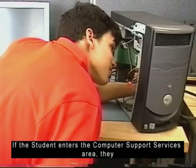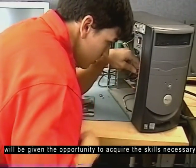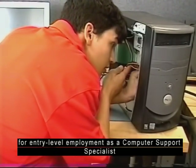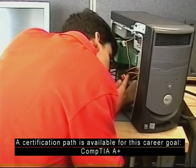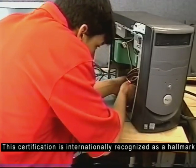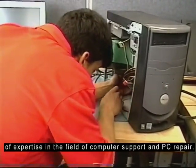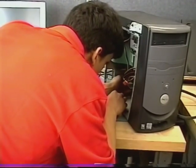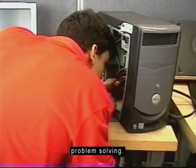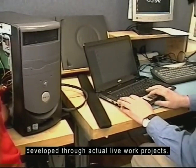If the student enters the computer support service area, they will be given the opportunity to acquire the skills necessary for entry-level employment as a computer support specialist. A certification path is available for this career goal: CompTIA A+. This certification is internationally recognized as a hallmark of expertise in the field of computer support and PC repair. Various diagnostics are taught with plenty of hands-on problem solving. Good customer service and troubleshooting skills are developed through actual live work projects.